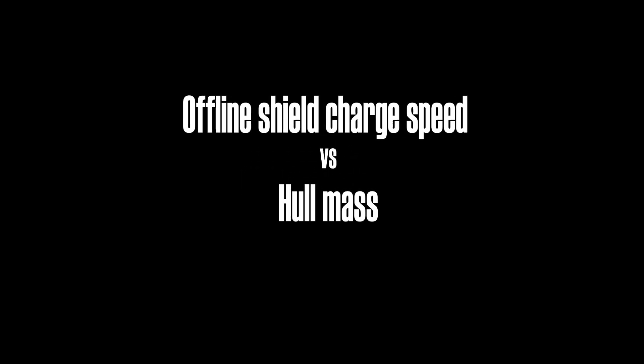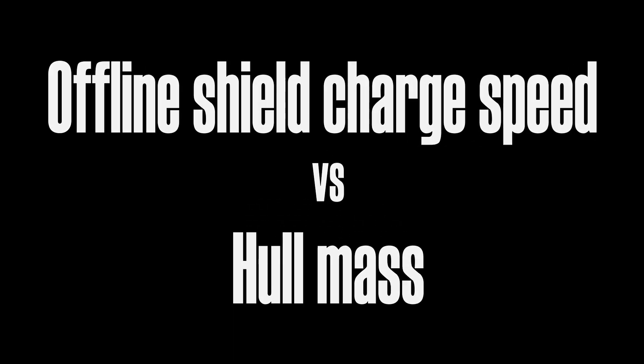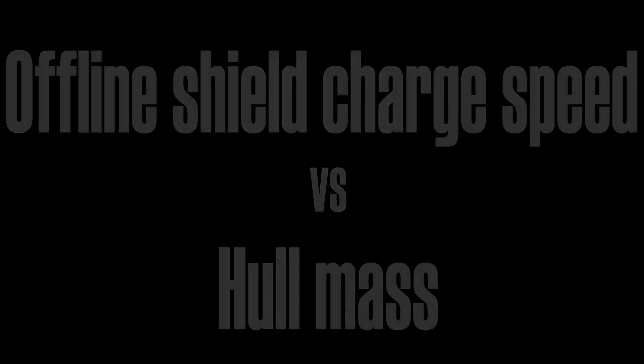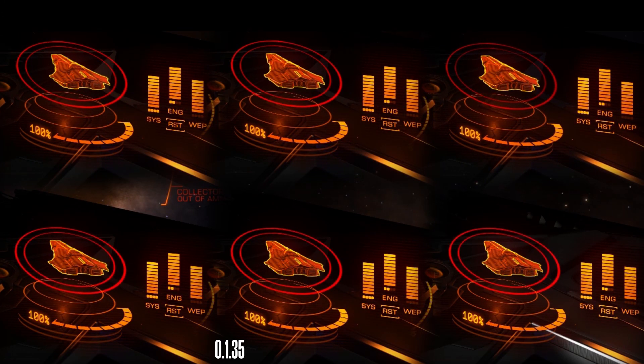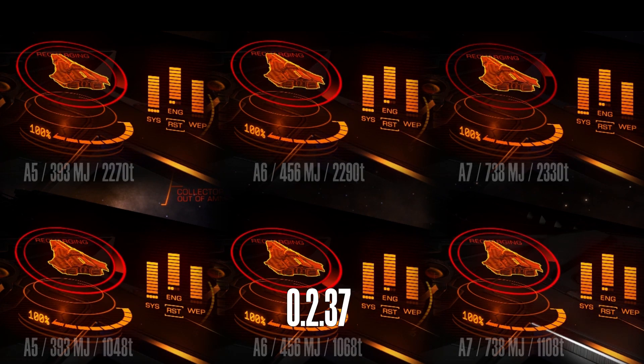Greetings. This will be my last test regarding offline shield charging speed. I will use a Corvette with three shields — class 5, 6, and 7 — and with two completely different total ship masses. The question I have is: does total mass of your ship influence in any way shield recharge speed? Because shield requirements for optimal and maximum hull mass might be a little bit confusing.